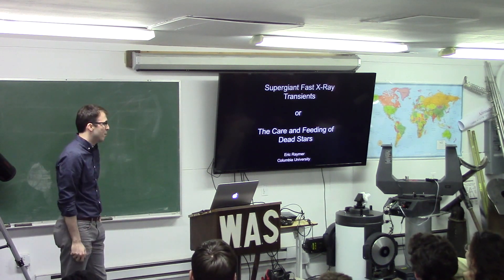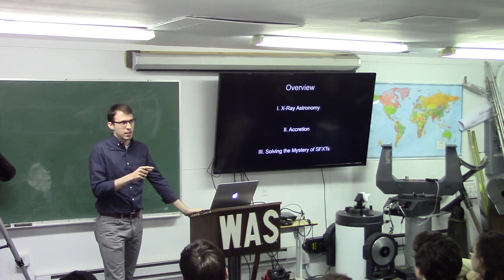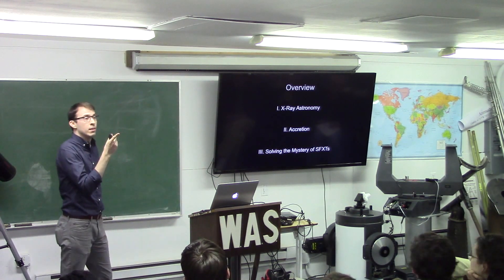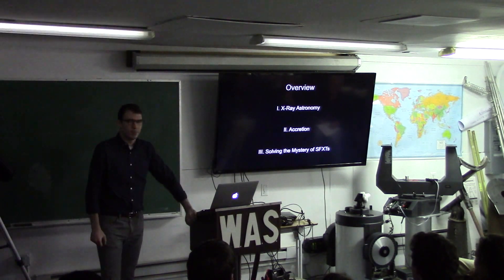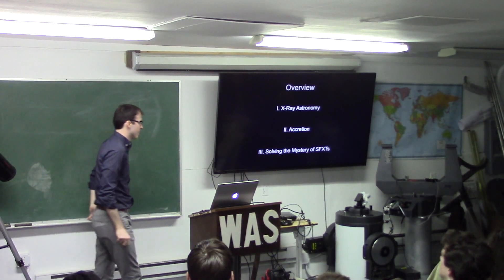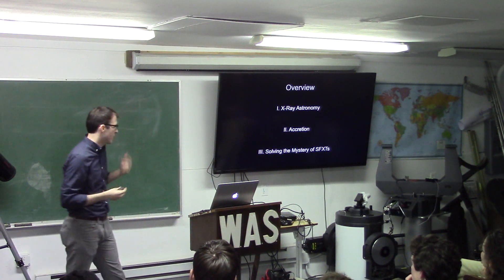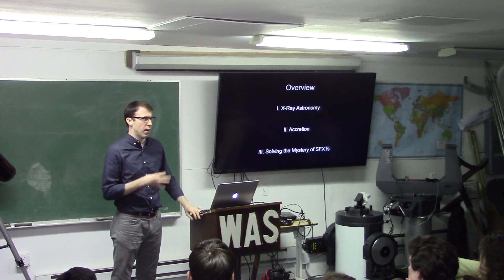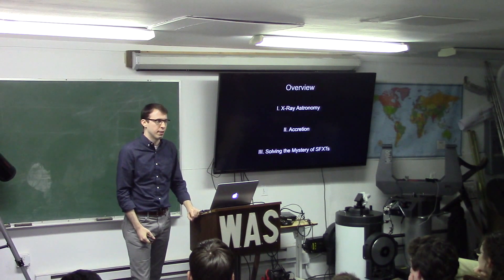I hope by the end of the talk you think 'supergiant fast x-ray transient' is equally interesting. Here's a quick overview: I want to start with some broad ideas in x-ray astronomy, because these systems we're observing we observe in the x-ray band. Then I want to hone in on this one particular type of system, look at the process driving it — accretion — and finally talk about the work I'm doing to unwrap the mysteries around these systems, because the current state is that we just don't know what they're doing or why.